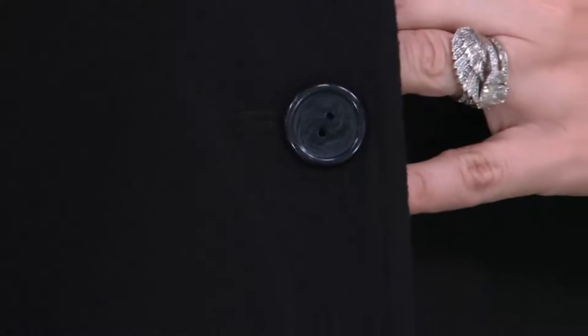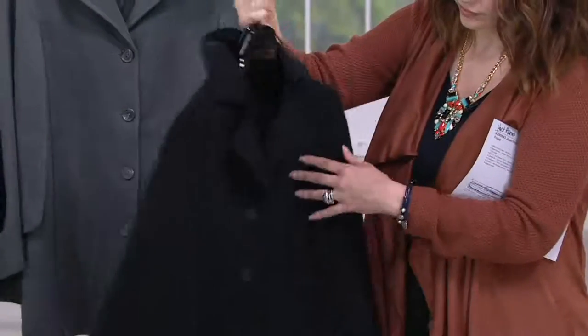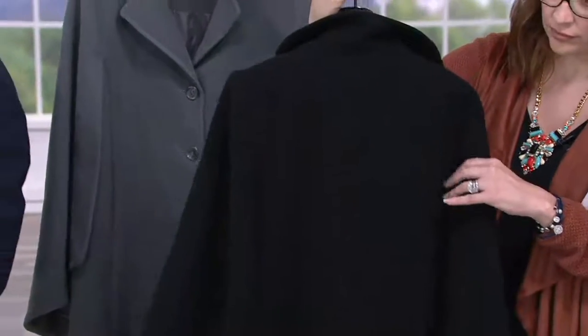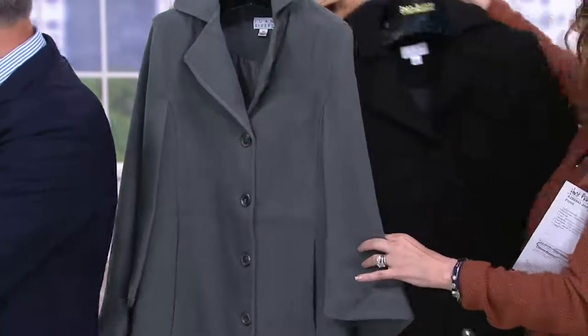We could have done a solid black button, but we love the details, we love the fashion of clothes. The girls all look beyond great. I love the look, I love the ease of it.